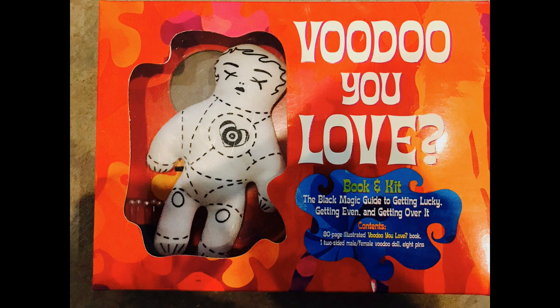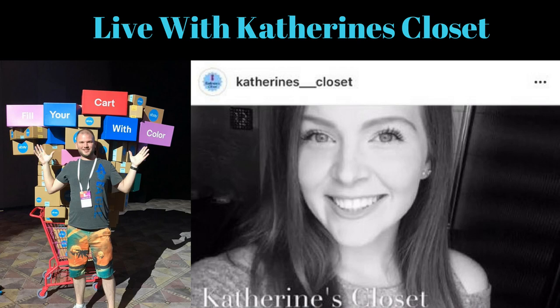Hopefully you guys enjoyed it. If you're listening to this, it's about 7, 7:30 PM Eastern Time Thursday. At 9 PM Eastern we're going to have a special guest, Catherine from Catherine's Closet, on my live show in about 90 minutes. Make sure you come back - just come to my channel, tune in at 9 PM Eastern, 6 PM Pacific. I'll link it below this video. See you guys then.